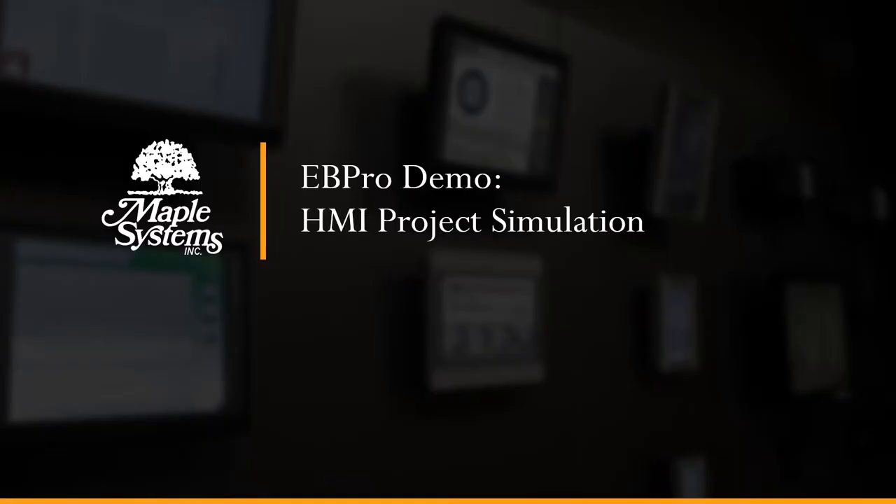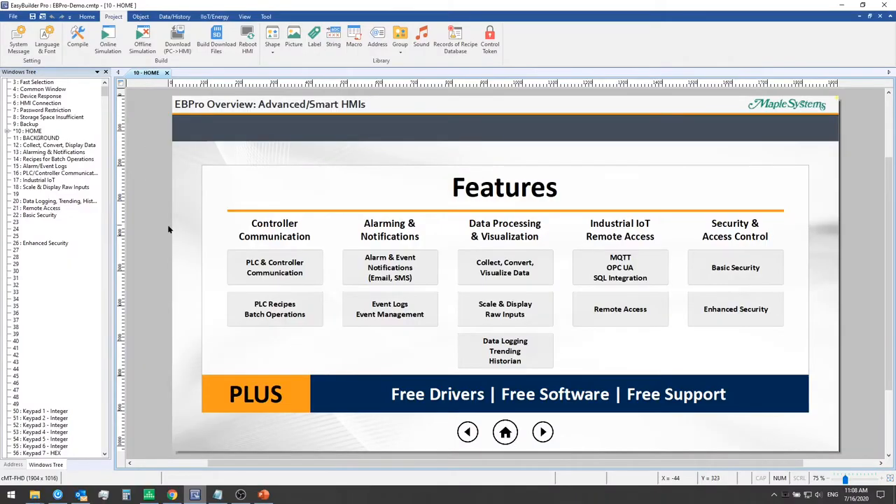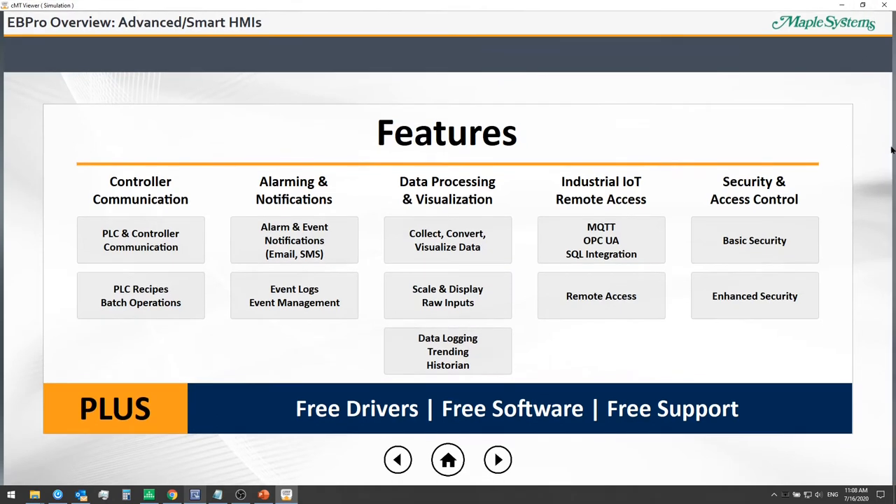Now we'll dive into our demo of EB Pro simulation mode so you can get a sense of what it's like to develop an application with the Maple Systems Advanced HMI. Here we're in EB Pro, and from the project tab we can just click on simulation to launch and fully test out the application. EB Pro features include all controller communication and protocol drivers — included by default and for free — alarming and notifications, data processing, visualization, trending, industrial IoT with MQTT, remote access, and security and access controls.